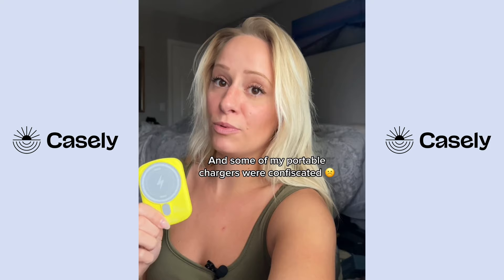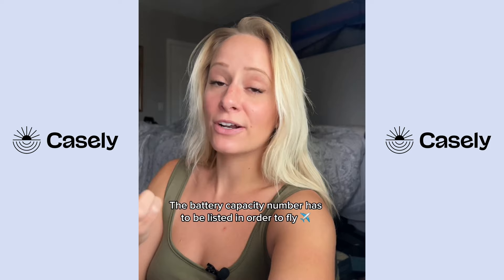One of the ladies ended up telling me that the reason why is because there is a battery capacity number that needs to be listed. Luckily, this Casely Power Pod had it listed, versus the other ones that got confiscated, which did not have it listed.